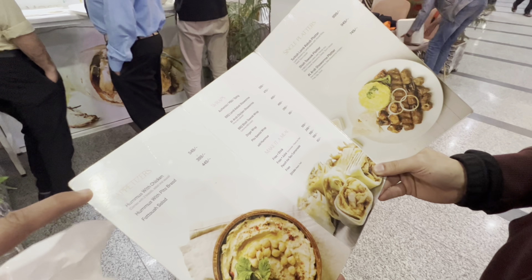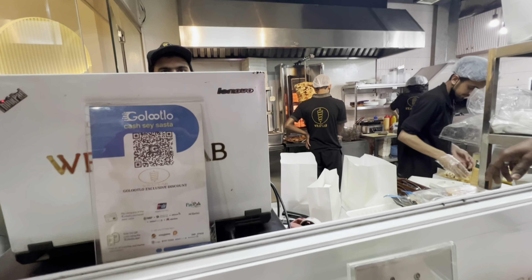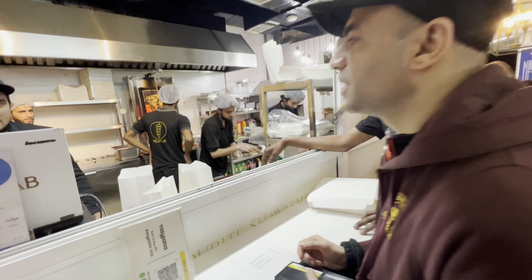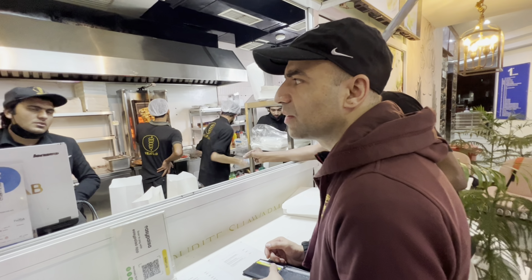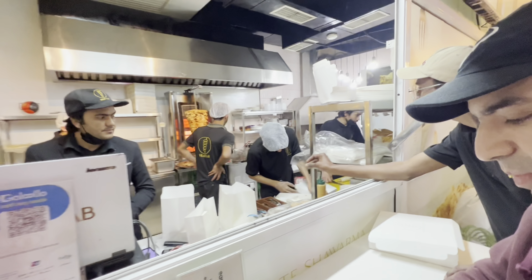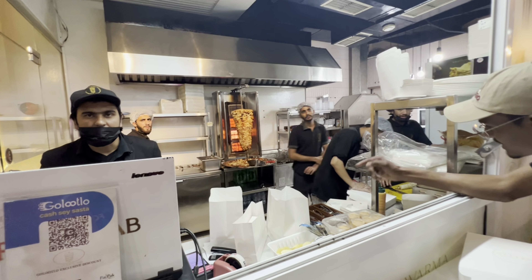I have not seen this taste in Islamabad before — it's a first. So what do you have here? We have different types of dishes: Arabic, Turkish, and Lebanese. And what do you have in shawarma? In shawarma, we have Arab chicken,